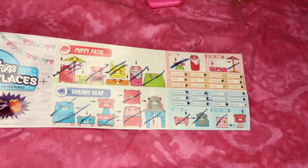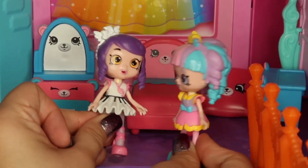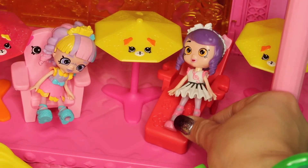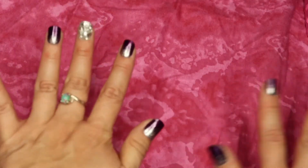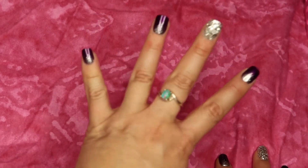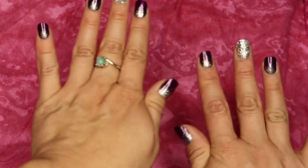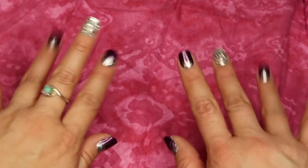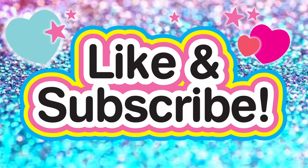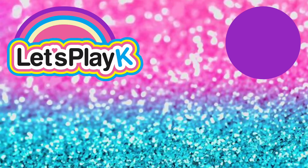And then I will have the complete set. Let's go lounge outside in the sunshine! That sounds great. Nothing like home sweet home. Totally. I hope you enjoyed this unboxing of the Shopkins Happy Places series for McDonald's. Leave in the comments below what your favorite set is — the puppy patio, the dreamy bear, the kitty kitchen, or the bathing bunny. I think my favorite is the dreamy bear series. And until next time, bye!